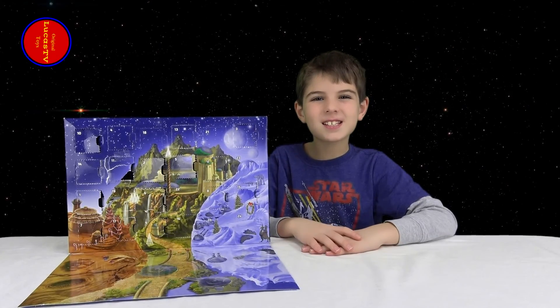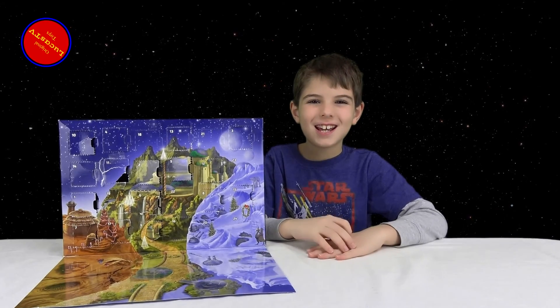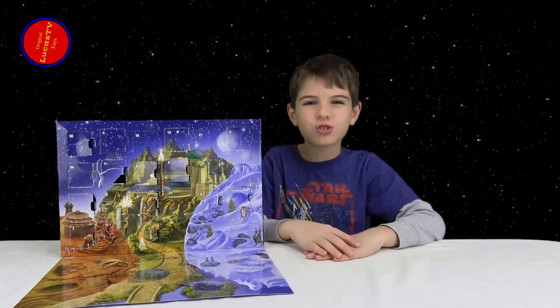Hey guys, it's day 17! Yay! It's the weekend! Let's see what we get from the Lego Star Wars Advent Calendar.